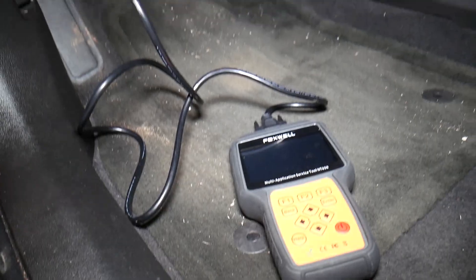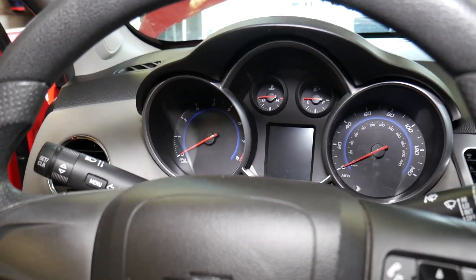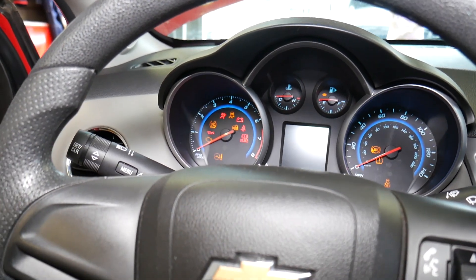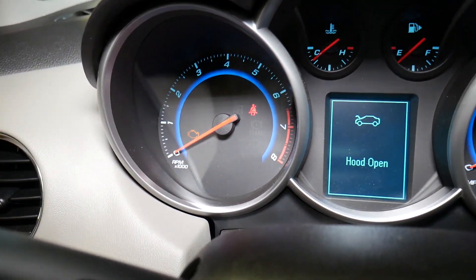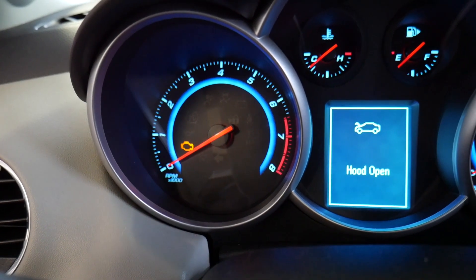We're going to connect our computer to the OBD port right there. I'm going inside now — turn the ignition on. Your engine light will be on, of course. Let me turn the interior light off so you can see it yourself — you can see how the engine light is on.